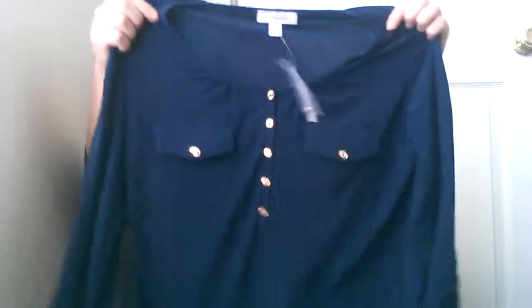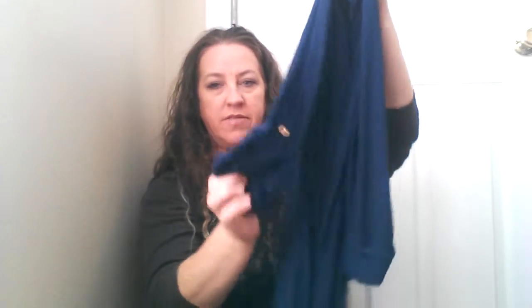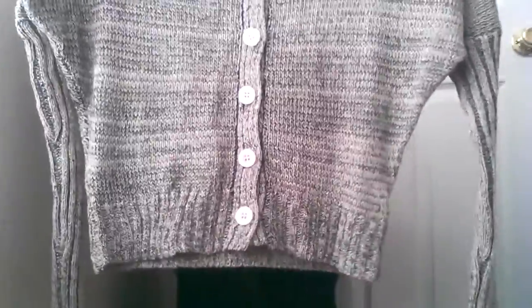And then I got this one, which is really, really cute. It's like a navy blue. It's got the cute little button sleeve. Really, really cute.